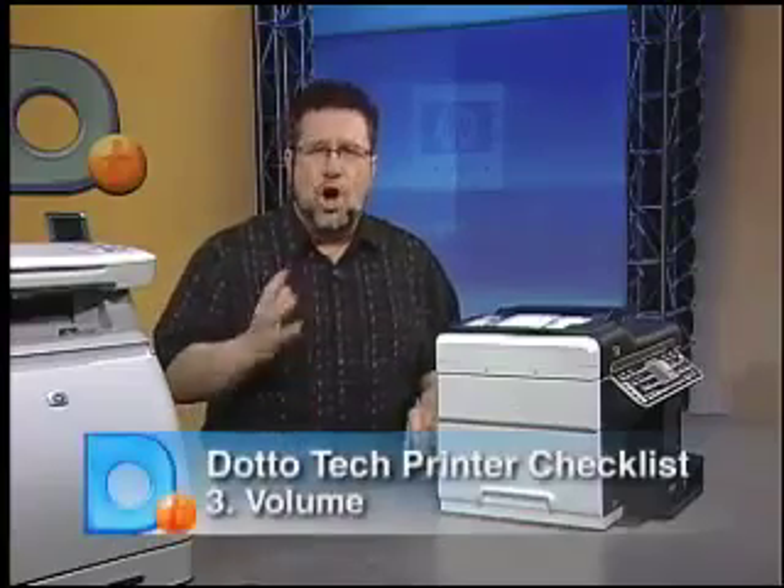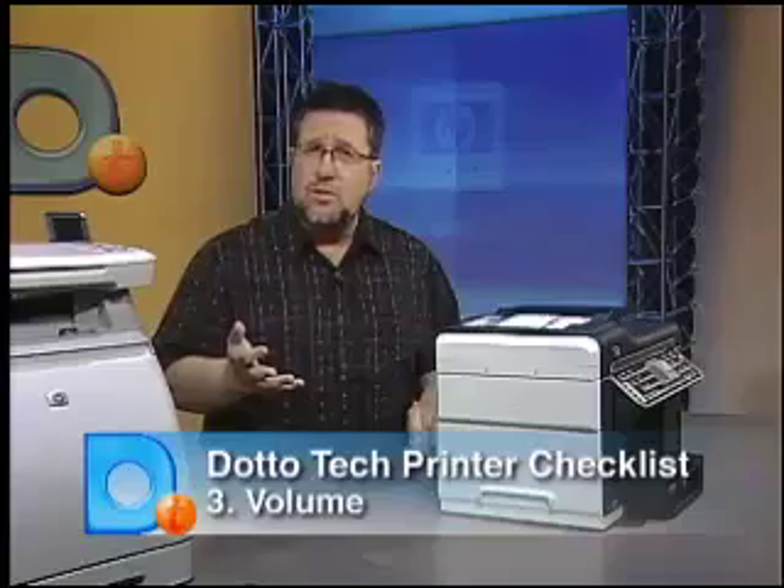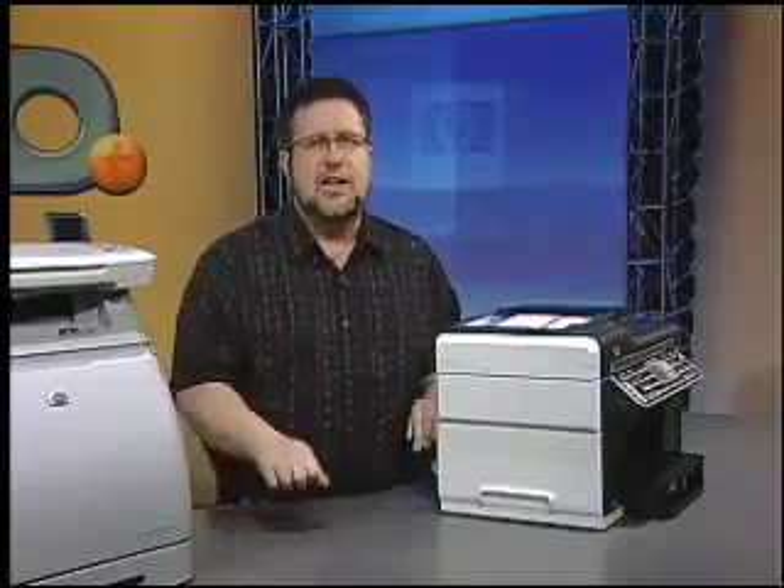Next up is volume. If you print large volumes of documents on printers designed for smaller amounts, you're going to end up spending more time and money on support and supplies. Matching your printer to its workload is very important. In the printer's literature, this is often called the duty cycle.